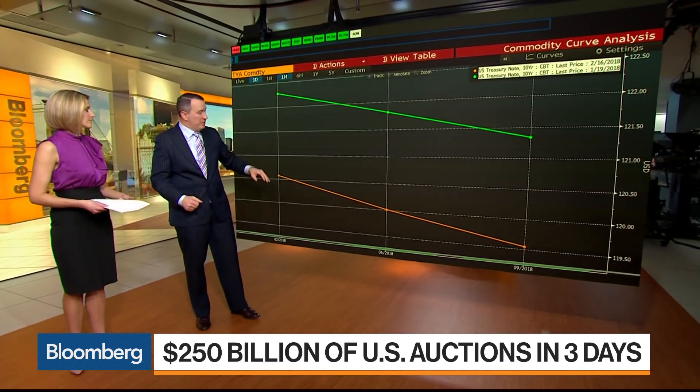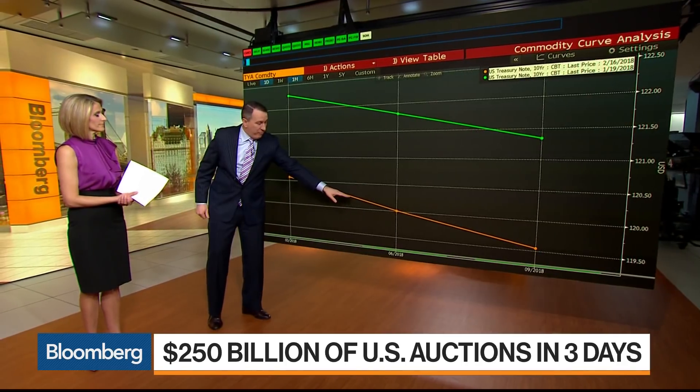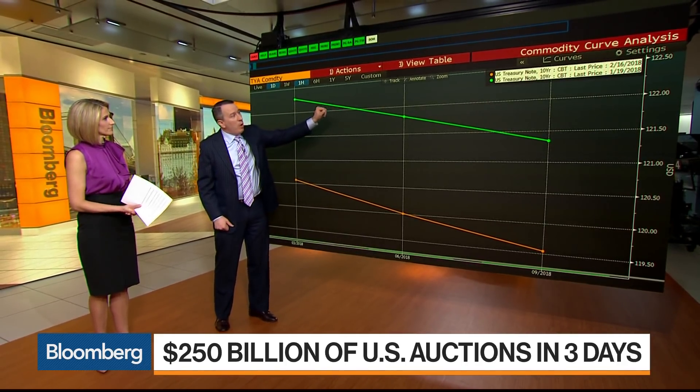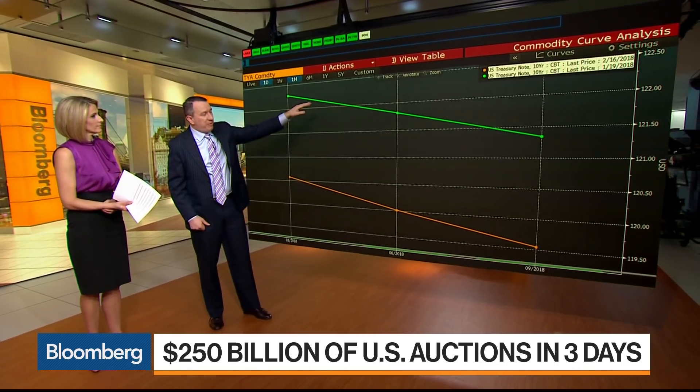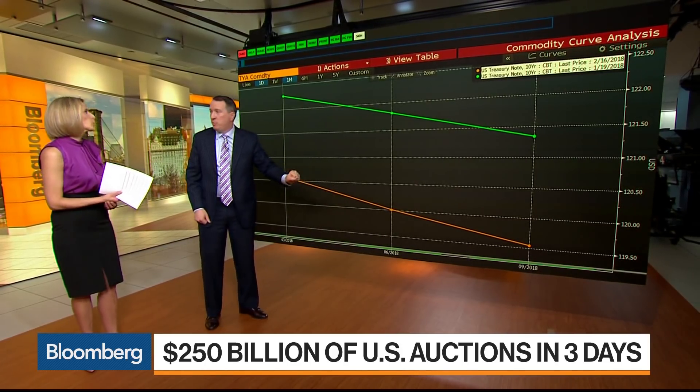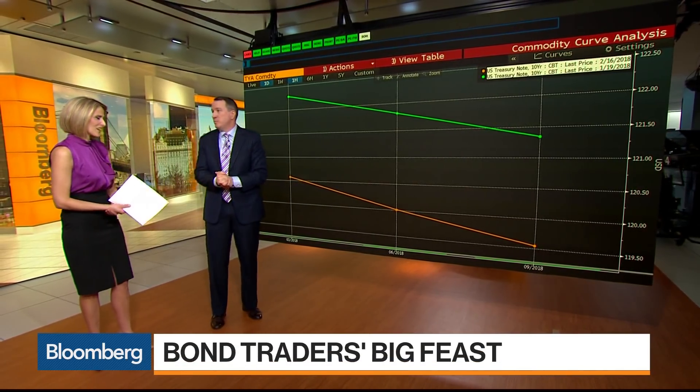A perfect example: this is the current contract line for today, and this is where it was a month ago. A month ago the yield was 2.65, and treasuries sold off — the yield pushed up to 2.9 — and that's where we are today. We're expecting more of this move going forward. A lot of movement there.